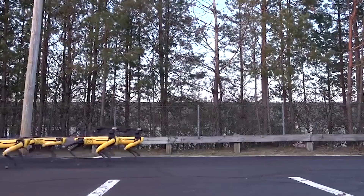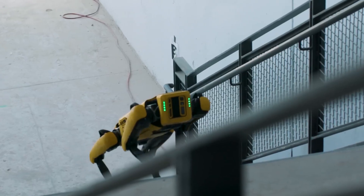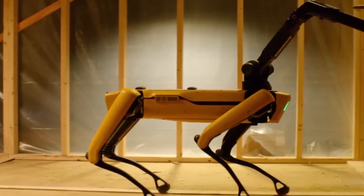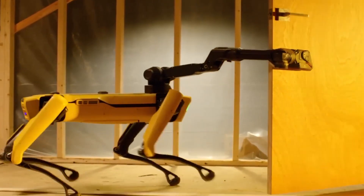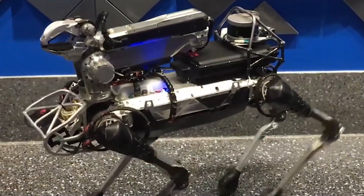Weighing around 55 pounds, the robot's head module — which doubles as a mechanical hand — adds an extra 10 pounds to its total weight. Powered by built-in batteries, the Bionicopter Mini can operate for up to 90 minutes, depending on the tasks it performs.